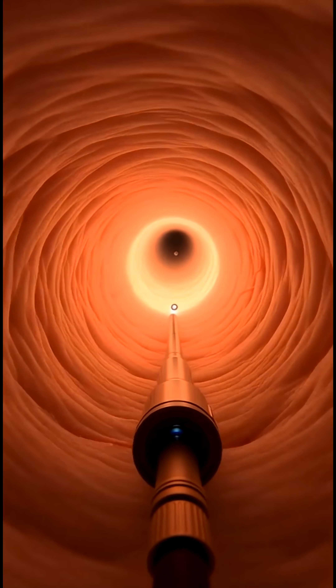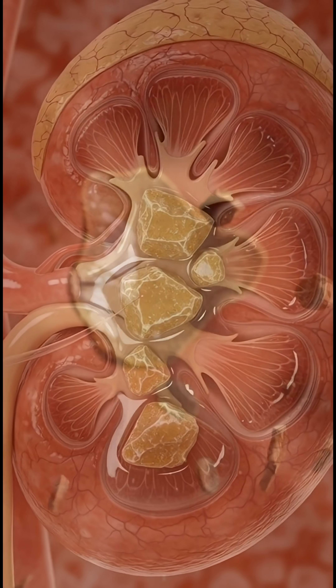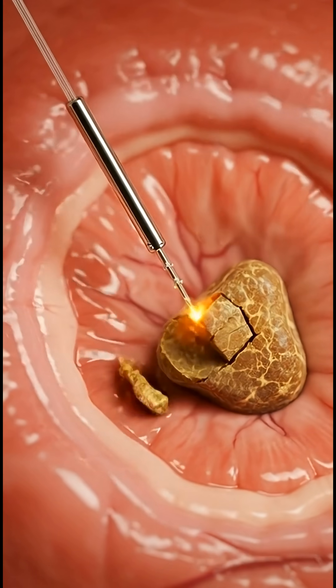In laser lithotripsy surgery, a thin scope reaches the kidney through natural pathways. A powerful medical laser targets the stone with extreme precision, breaking it into tiny fragments without damaging surrounding tissue.